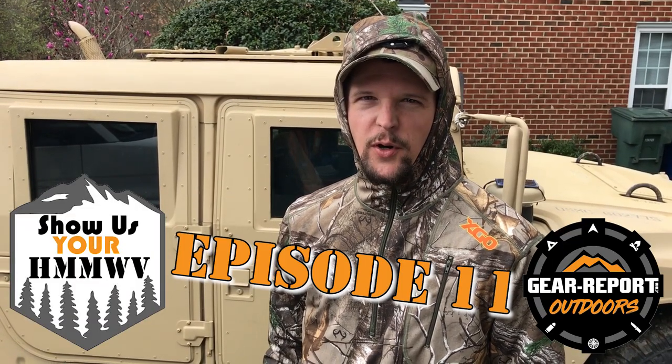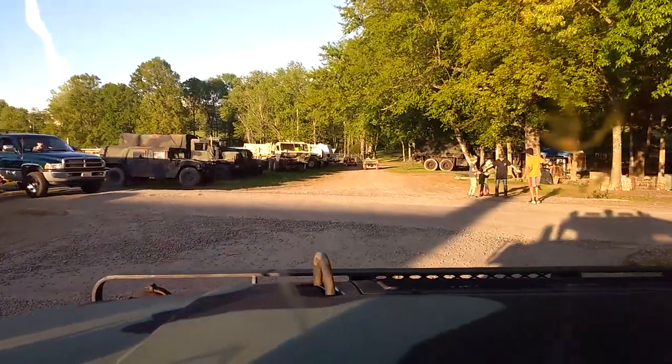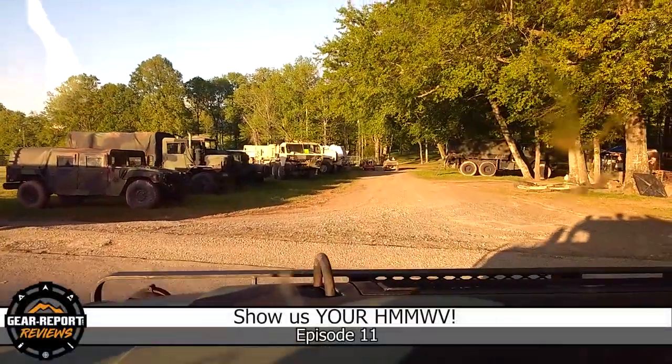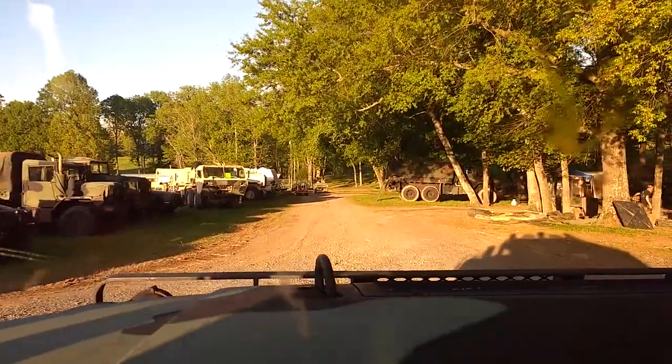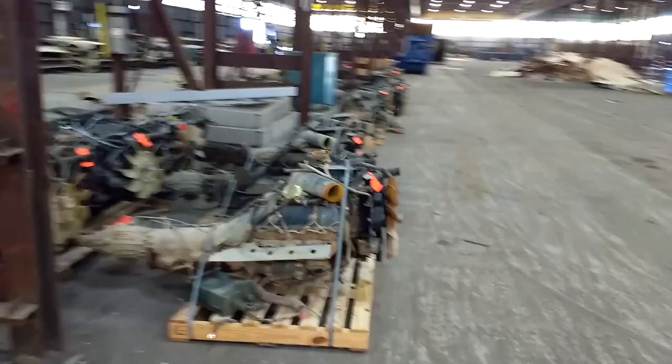Hi, this is Caleb with Gear Report, and you're watching Show Us Your Humvee. In Show Us Your Humvee, we feed your Humvee fix with Humvees from around the world. Be sure to subscribe so you don't miss any of our weekly episodes. The purpose of this series is to give you a deeper look into cool Humvees than you would get from a few pictures on social media.